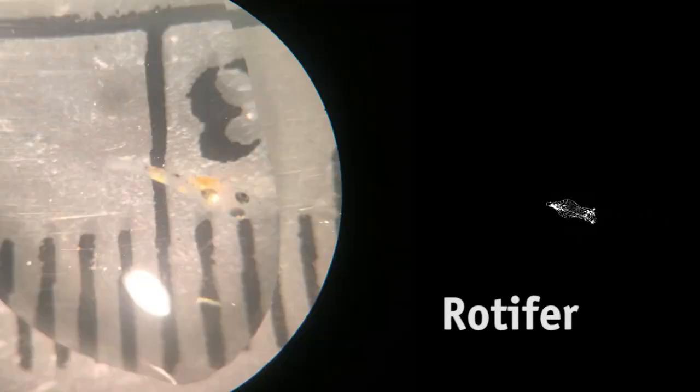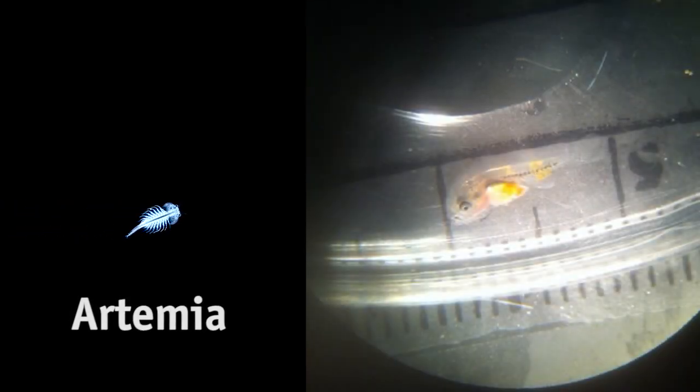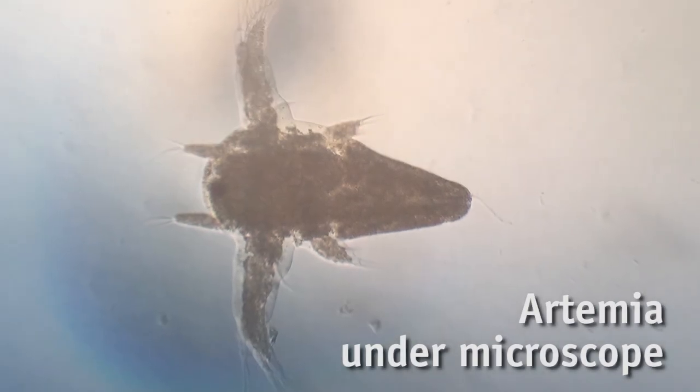Once the fish hit about eight days post-hatch, we'll begin weaning them from the rotifers and start introducing artemia, which we also hatch out here at the lab.